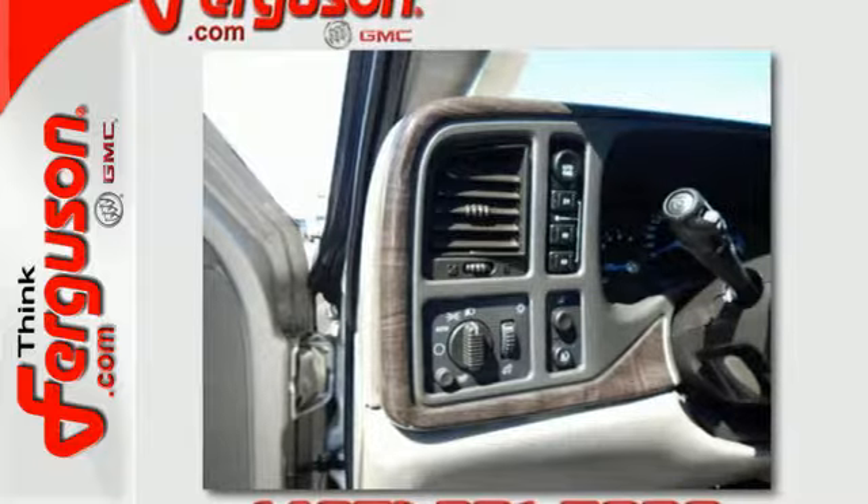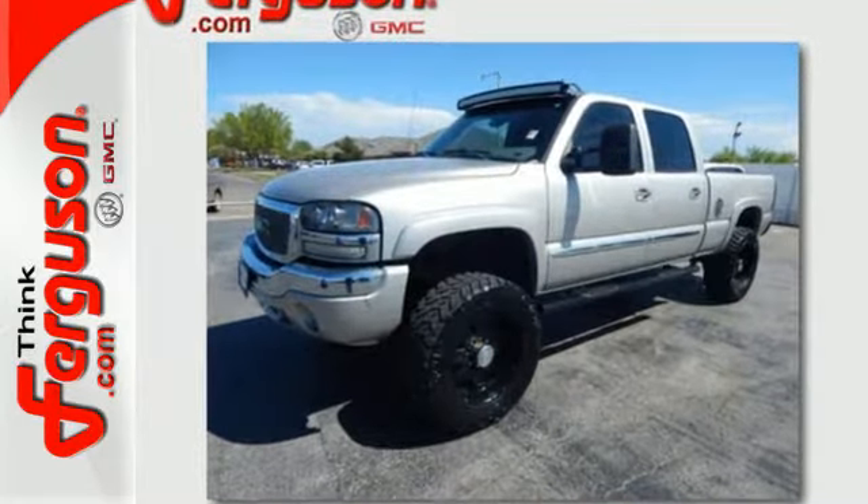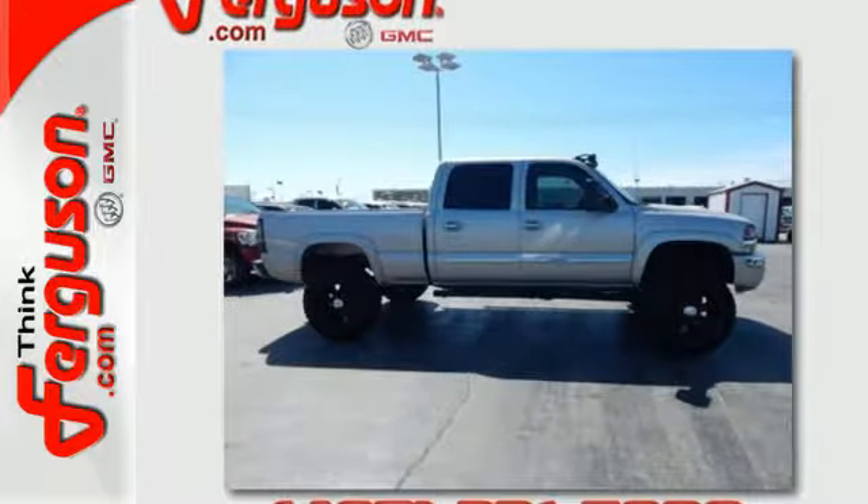From its numerous features to its steel frame construction and proven mechanical systems, this full size truck is a great buy. See it for yourself today.